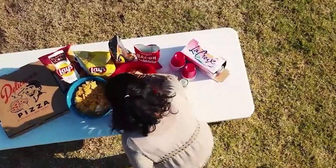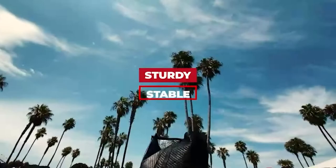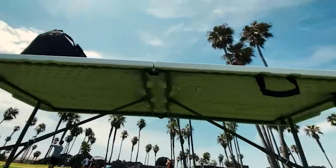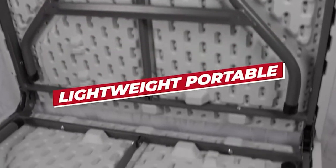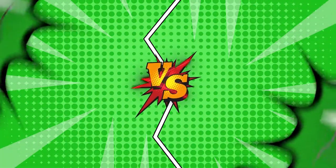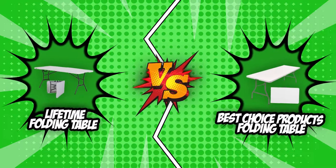Various materials, shapes, and sizes make folding tables great for indoor or outdoor events, banquets, parties, or even healthcare and institutional use. Thanks to their foldable designs, they offer a way to transform empty rooms into tiny areas or lecture halls in minutes and maximize storage space while not in use. In the ring today for a nail-biting battle: the Lifetime Folding Table and Best Choice Products Folding Table.